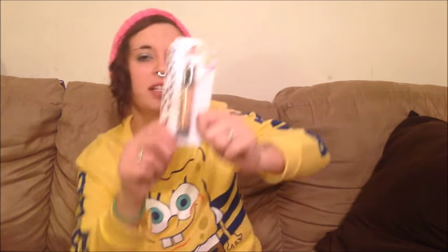Next we have LA Colors natural-colored liquid makeup. I'm not going to swatch this — I've done swatches in a different video. It turns out the same color as my skin and my face. I already have one open that I got for Christmas, and since I don't do my makeup every single day, this one will stay closed on my desk until I need it.